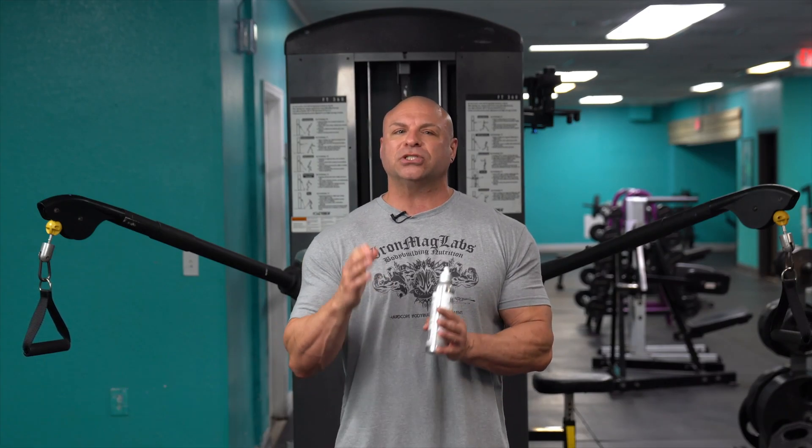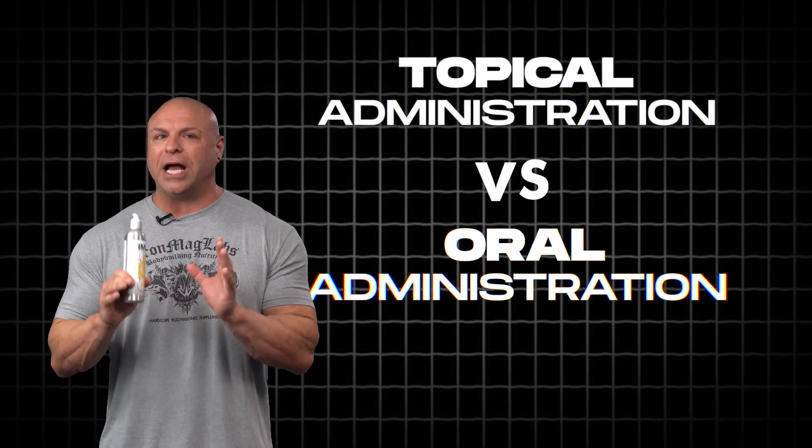Welcome to Iron Mag Labs. My name is Tim Mariela. I want to talk to you about topical administration versus oral administration.